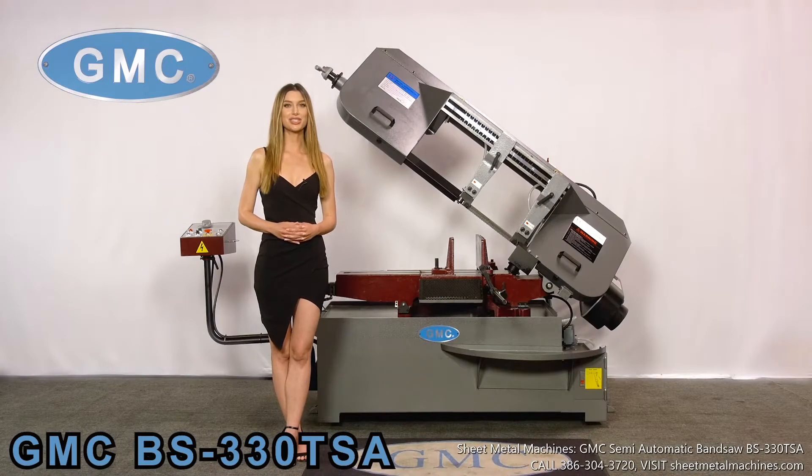Welcome to GMC Machine Tools, quality equipment you can trust. Here we have the GMC BS330 TSA 13-inch bandsaw with 13-inch by 18-inch capacity and is semi-automatic. This is a Taiwan quality machine and is our premier bandsaw.